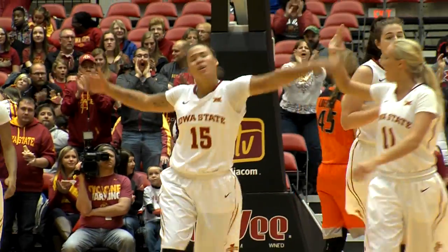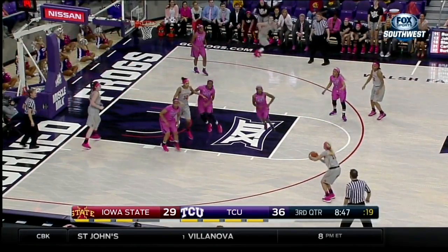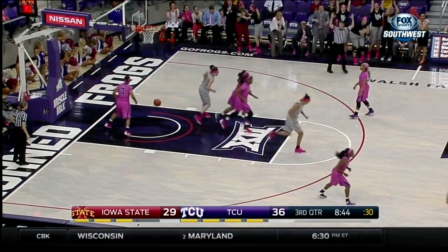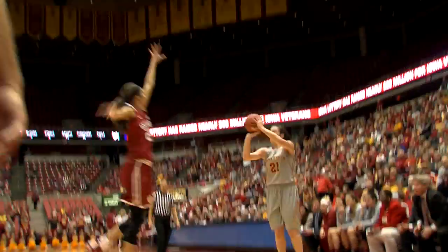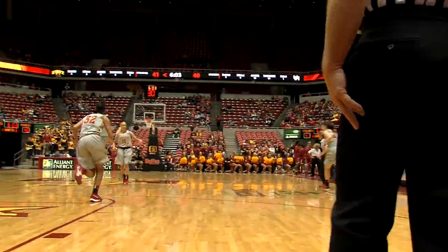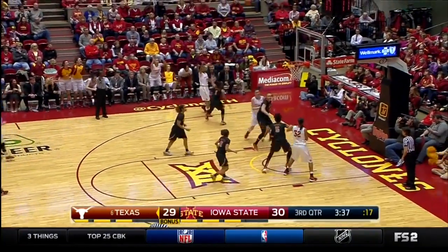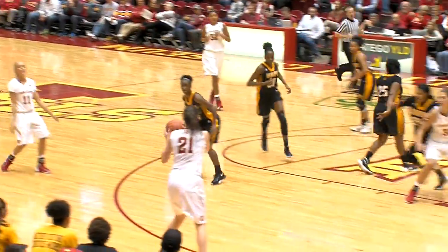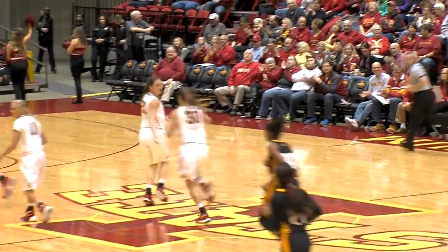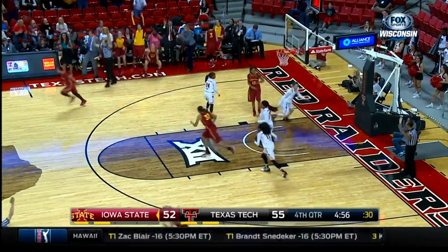Iowa State is on top by one, 30 to 29. Iowa State gives up a wide open look from way downtown. And that was nothing but net by Jada Buckley. Buckley on the left side, and a three pointer is up and good by Bridget Carlton — that was wide open. Iowa State gets the rebound — Buckley for three, and how about that?